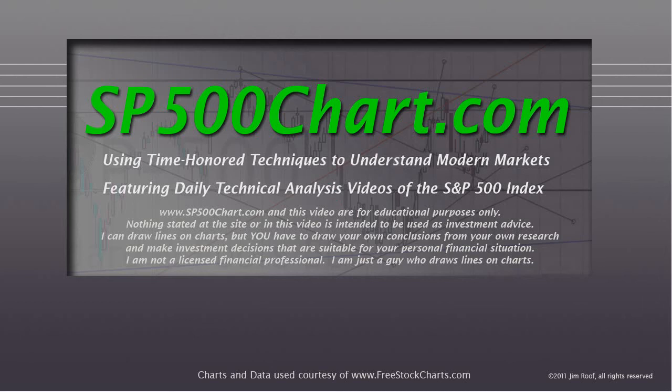Hey everybody, this is Jim at SP500Chart.com. It's about 10 minutes after 4 o'clock on April 14th, 2014. If you are a United States citizen, I want to remind you, don't forget your taxes.